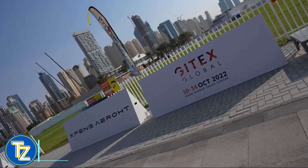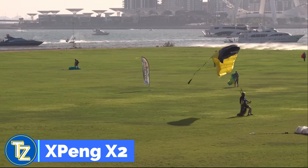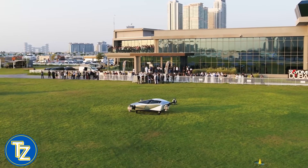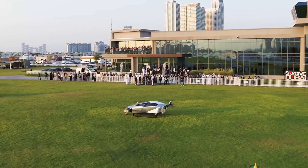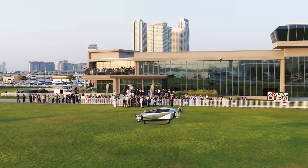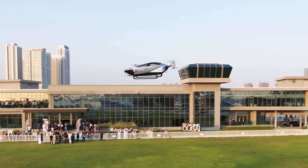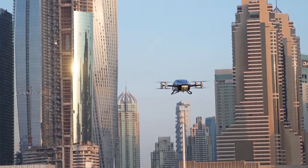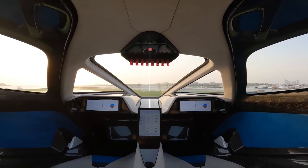Dubai's Gitex technology show included Xpeng's flying automobile prototype. The Chinese Xpeng X2 successfully completed the first public test flight of their two-seater flying automobile, even copying the DeLorean's famous gullwing door design. The Xpeng X2 lifts vertically off the ground using eight propellers, without the need for a runway, making it suitable for built-up areas. The completely electric two-passenger vehicle can rise at about two meters per second, and its manufacturers claim it can travel at speeds of up to 80 miles per hour.